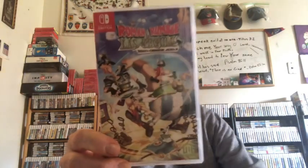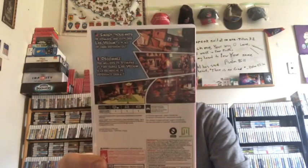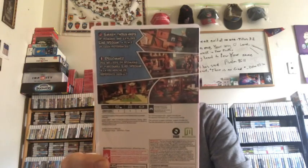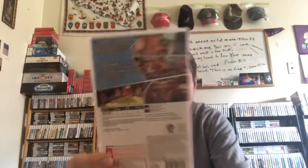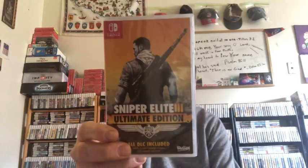And Asterix and Obelix XXX2: Roman Rumble in Las Vegas — it's basically a 3D platformer puzzle brawler where you're playing two characters, Asterix and Obelix, beating up Roman soldiers, finding exits, and looking for traps. It's a pretty fun game — I played this on the PS4 and loved it. And Sniper Elite 3: Ultimate Edition, all DLC included. I enjoy this game a lot. It's a very short game if you know how to play it, but there aren't very many missions — still a great game if you like sniper games.